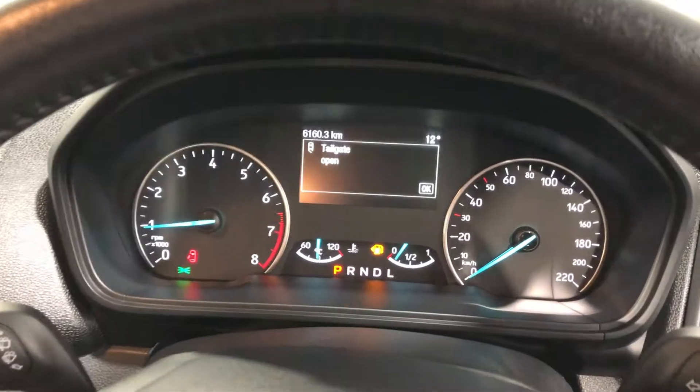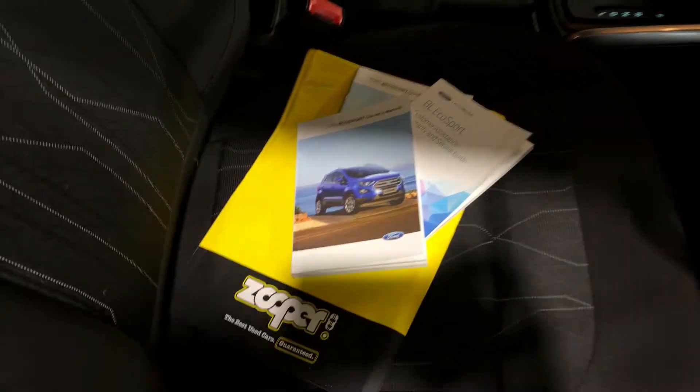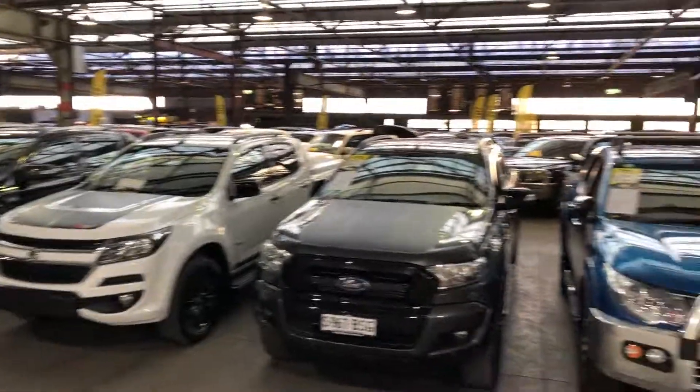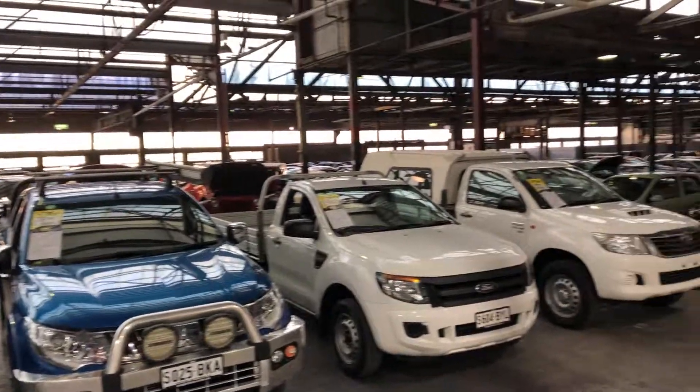This car has only done six thousand kilometres. It also comes with two sets of keys and full service history. Supercars Warehouse is where you can buy direct and save. We have over 300 cars, all under cover, and another 2,000 cars Australia-wide. We hope to see you soon. Thanks!